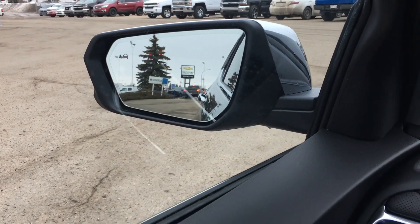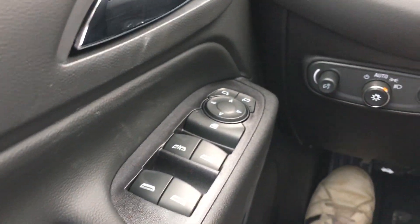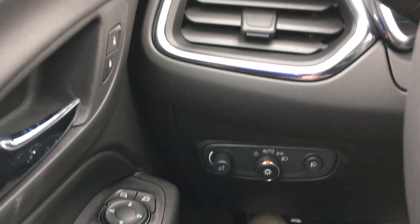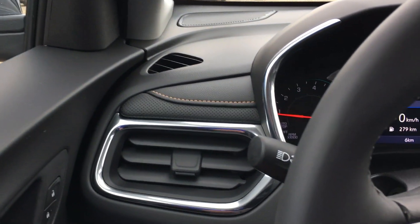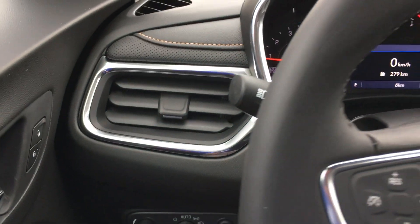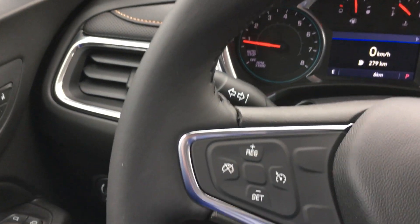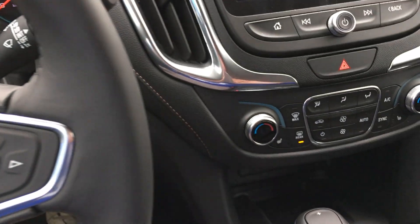This vehicle has lane assist that will pop up and alert you. It's got automatic windows, doors, mirrors, and locks, as well as automatic HID headlamps. The dash features brown stitching and chrome trim on the leather-stitched steering wheel, with all your audio controls on the right-hand side.